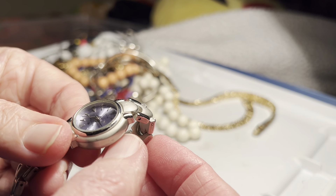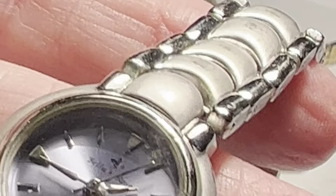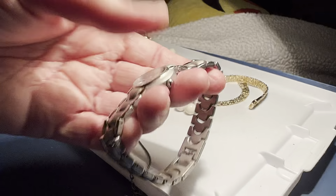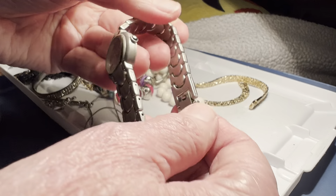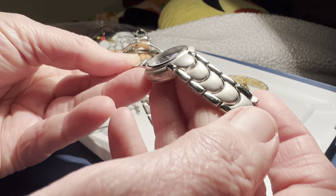Who is this? Ladies watch. Bella somebody, $4. As is, nice silver tone. I would say good condition.